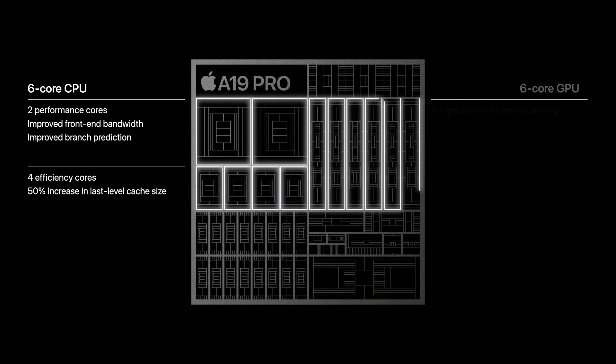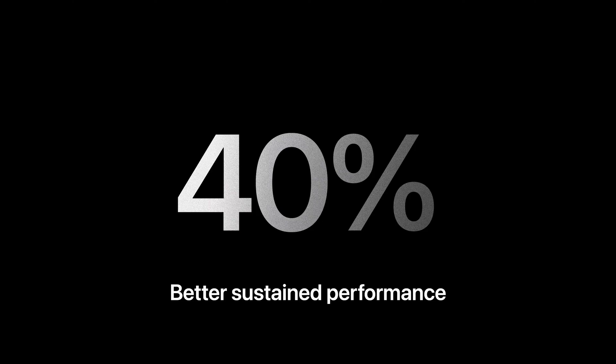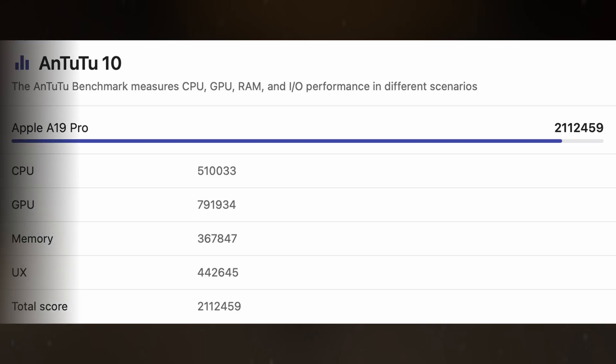Shifting to the GPU, Apple's six-core design inside the iPhone 17 Pro and Pro Max is all about balance, pushing roughly a 40% leap over the A18 Pro, while still scoring around 792,000 points in Antutu GPU tests.